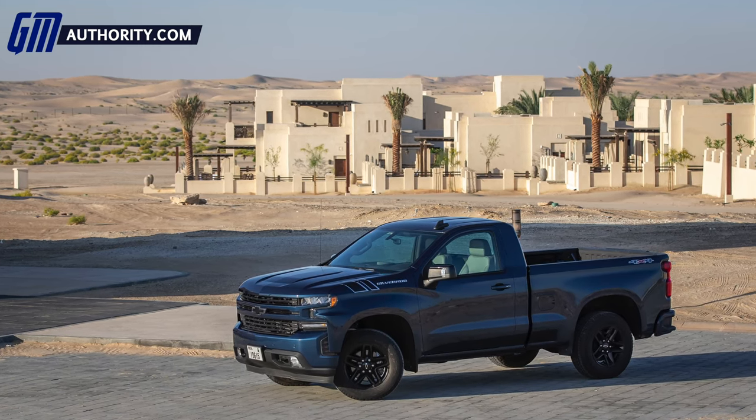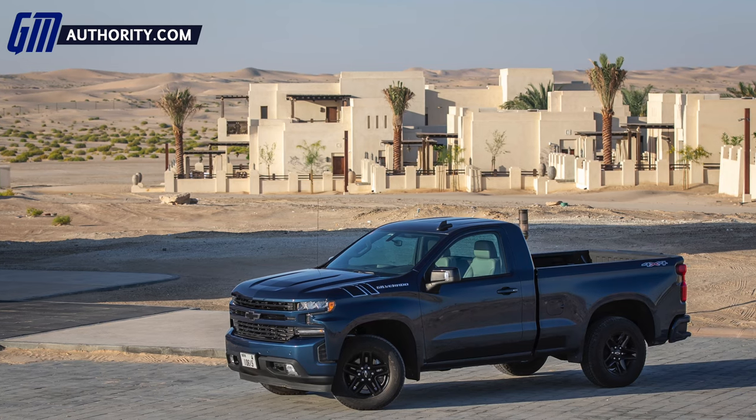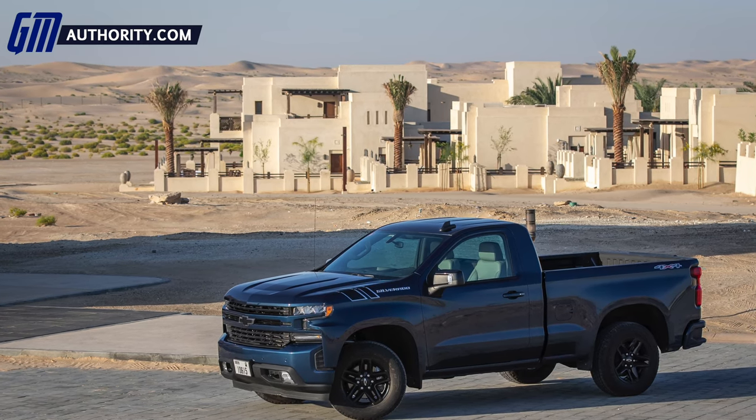However, the U.S. market has not had that pleasure. Well, for 2022, that will change. I just finished an interview with Mark Sapczynski, who serves as the director of Chevrolet Silverado Marketing at General Motors. And during the interview, Mark confirmed to me that the 2022 model year Silverado refresh will, in fact, gain the new regular cab short bed body style.